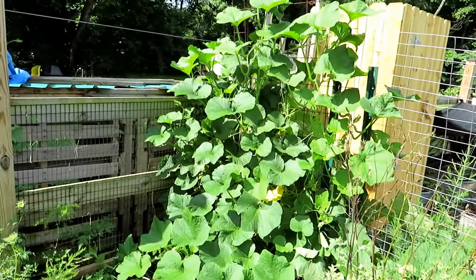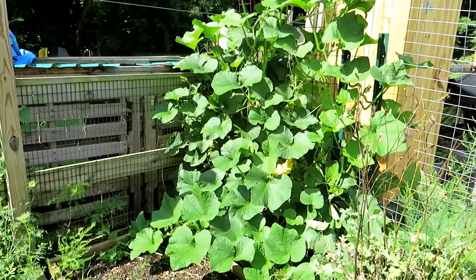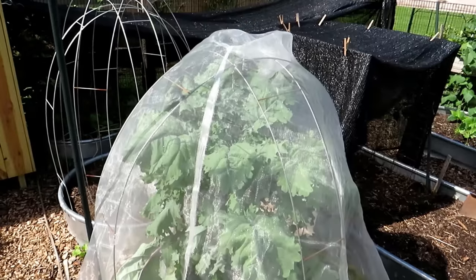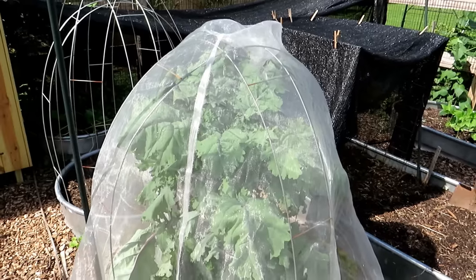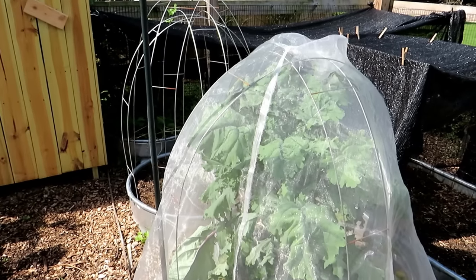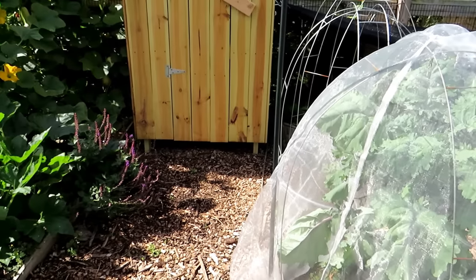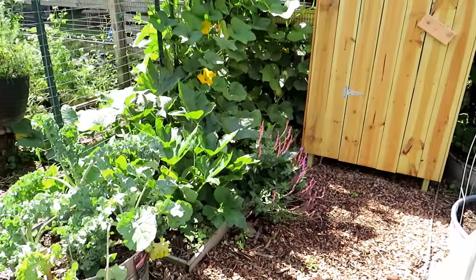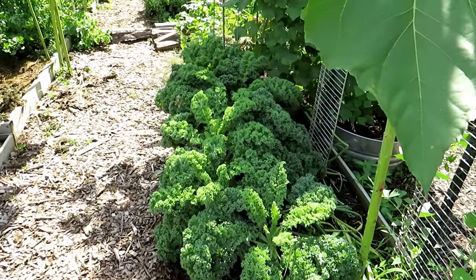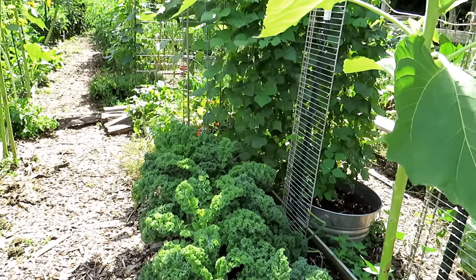That is a butternut squash plant — it grows probably six inches a day. It would be pretty cool to see just how quickly this plant creeps out. That is a kale plant I started back in April. You can drop kale seeds now — they may be a little bitter in the warmth, but they're going to establish, grow, and their flavor will come back as the cool weather arrives. They can take a frost and even a pretty hard freeze. Collard greens are something you can start dropping now too, and here is some blue curled kale.